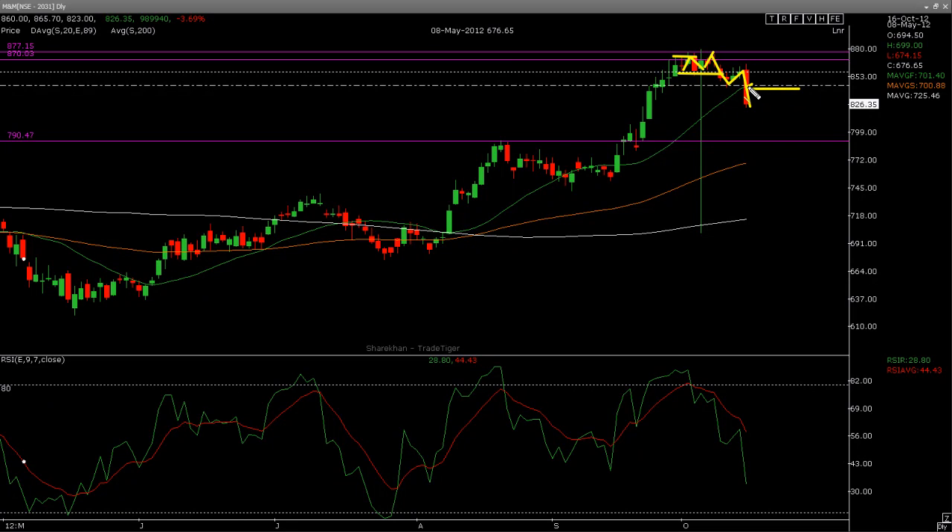We have also broken the S20 moving average, which is this green line that is moving up. My first target is this gap fill — the gap that needs to be filled — which is 810. The second target would be 790, which I don't think it could come, but you never know. I'm just waiting for the market to correct a little bit, as everything has gone up really, really quickly.